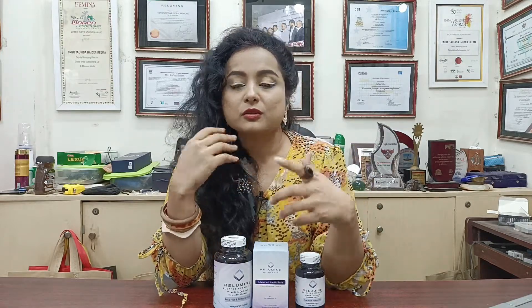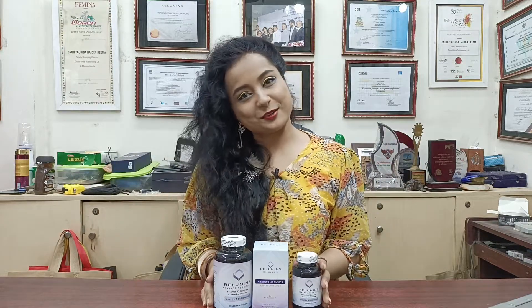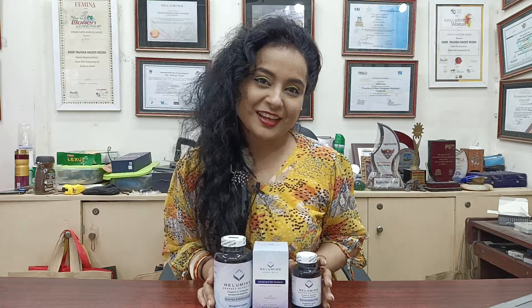After using it, you will see the difference very quickly. So order now and stay well. Bye!